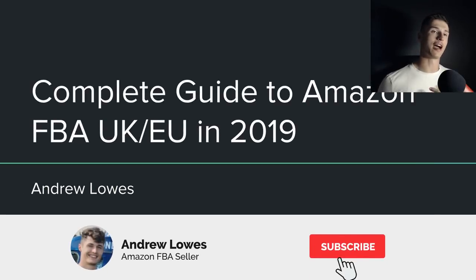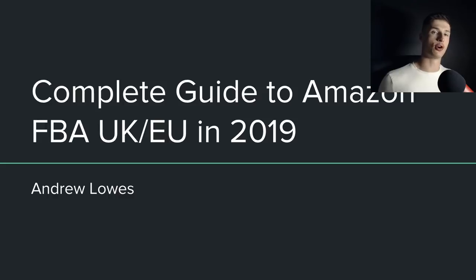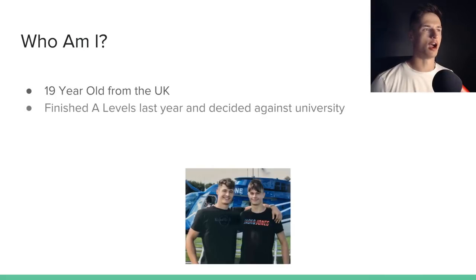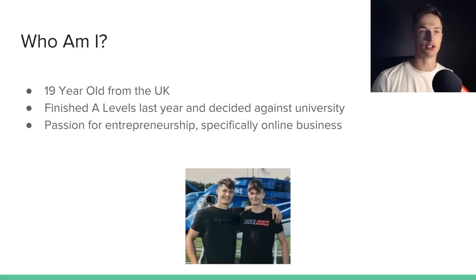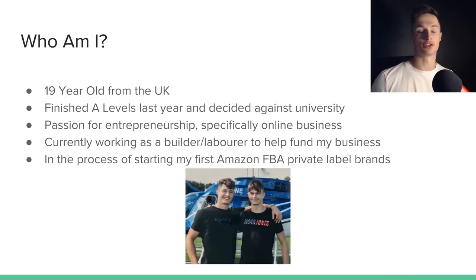This is the complete guide to selling on Amazon FBA in the UK and EU marketplaces in 2019. For the most part, all the information I cover will also be applicable to the US marketplace — it's just the UK and EU markets are the ones I'm going to be selling in. I'm a 19-year-old from the UK. I finished my A-levels last summer and decided against going to university because I found my passion was for entrepreneurship, and specifically online businesses really fascinated me. Currently working as a builder/labourer for my dad, building a house to help fund my business.